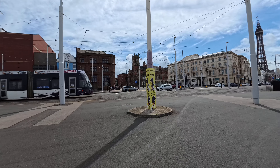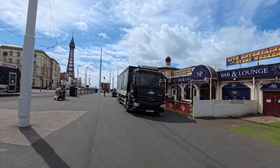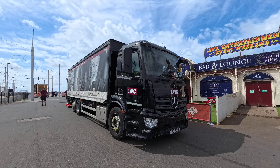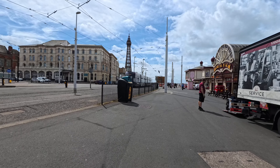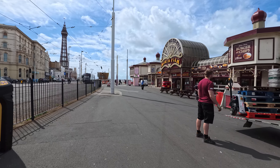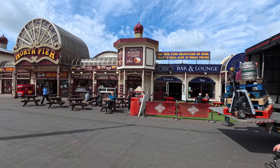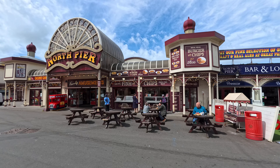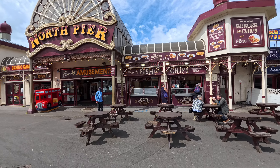Hello there everybody, today we're in sunny Blackpool, Friday 26th of June — it's about 5 to 12 at North Pier. We'll take a walk towards Central Pier to see how busy it is. The school holidays are on so I expect it to be quite busy, probably busier tomorrow because it's a Saturday. We'll see how busy it is.